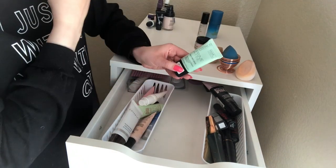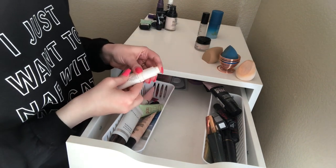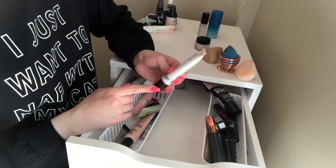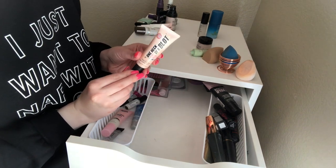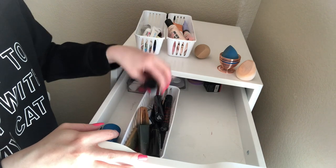The Catrice Prime and Fine Anti-Red — terrible, I don't like that at all, getting rid of it. My Too Faced Hangover — I think this is empty, yeah. I love this primer. Cover FX Blurring Primer — I don't like this so I'm going to get rid of it. The Soap and Glory One Heck of a Blot Primer is really nice, I really like this.